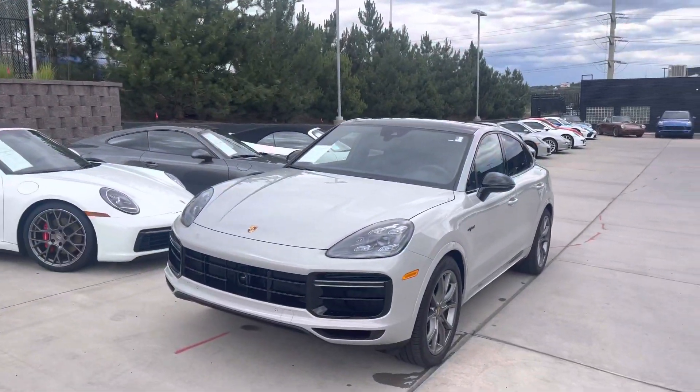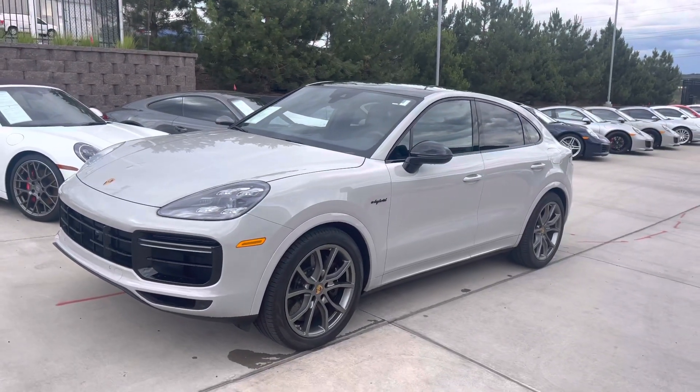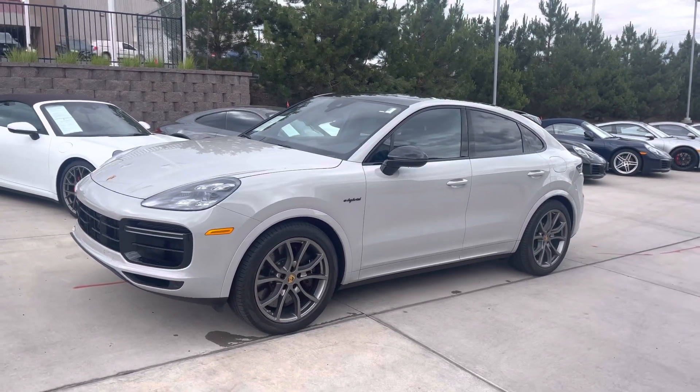Hi Steve, it's John at Porsche Colorado Springs. Just checking out the 2021 Cayenne Turbo SE Hybrid Coupe. I love these things. My wife and I have a standard E-Hybrid Coupe — we absolutely love it.